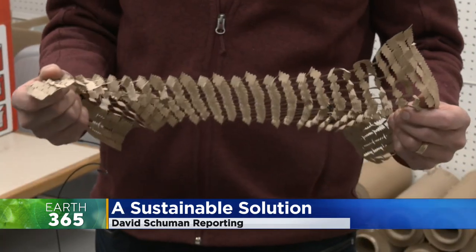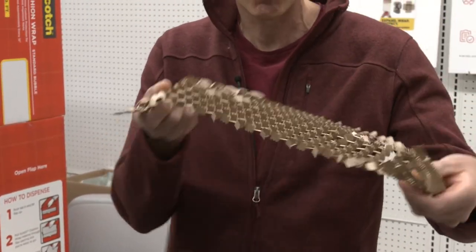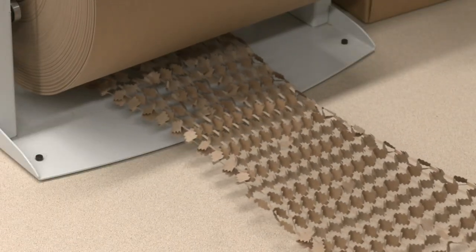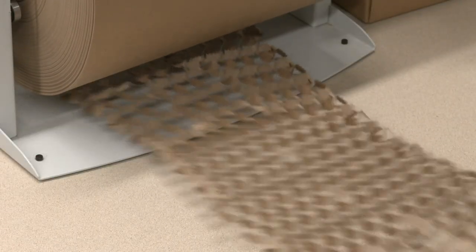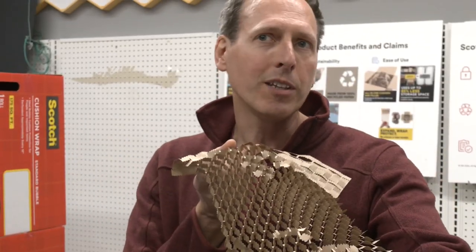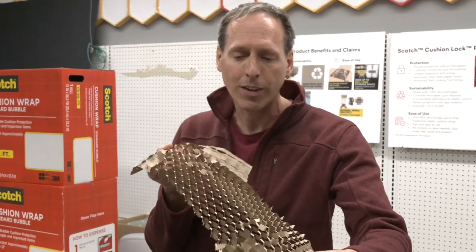Tom Corrigan remembers the exact moment the light bulb went off. It was 4th of July weekend 2019, and he was hanging out in his hammock sketching some ideas. What he came up with was a Kirigami pattern — not origami, but another Japanese art form where paper is folded and cut. Once it expands, you get these wall-like structures that are completely vertical, so from a mechanical engineering point of view they have a huge strength.